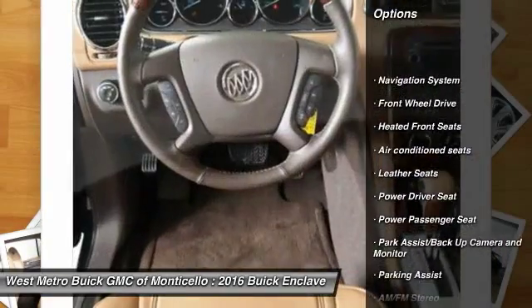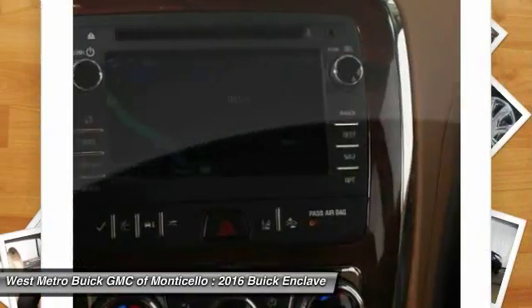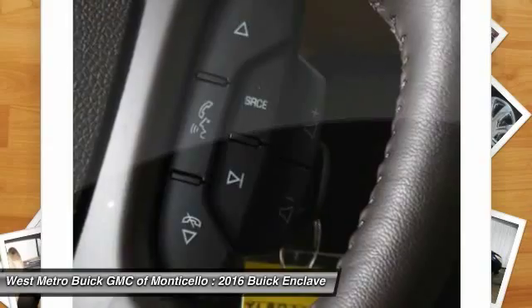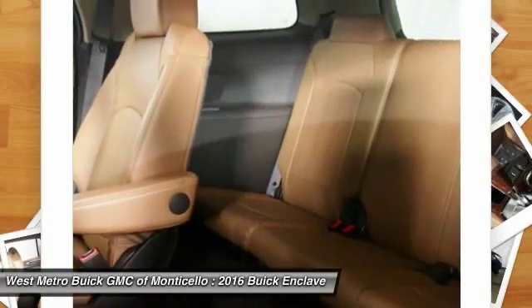Powered passenger seat, anti-lock braking system, traction control, third row seat, navigation system, home link, garage door opener, front air conditioning, power steering, cruise control, multi-zone climate control.